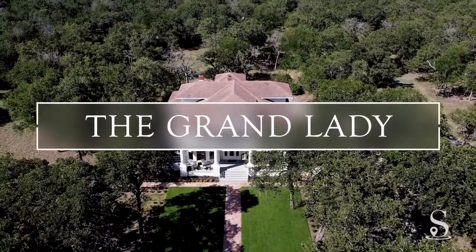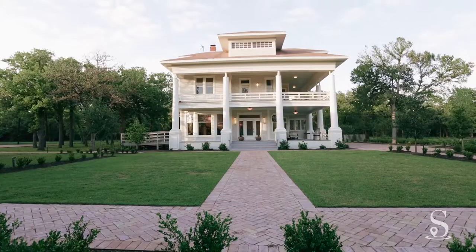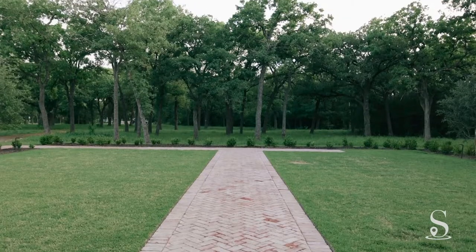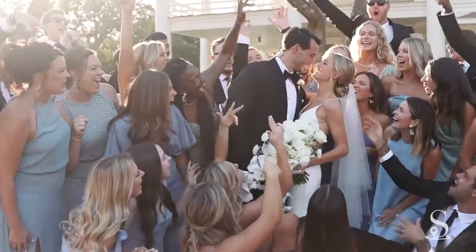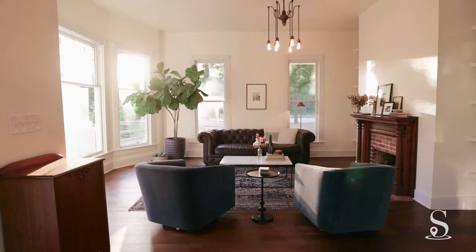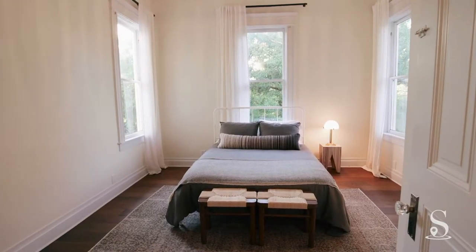The historic Grand Lady provides an authentic and timeless setting for special events. The beautifully manicured property features groves of heritage oaks, private gardens, and spacious courtyards for outdoor entertaining. The newly renovated space maintains much of the building's history, while the interior furnishings embrace modern style and function.